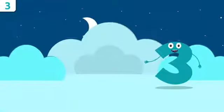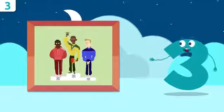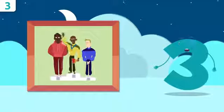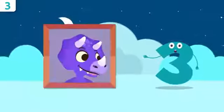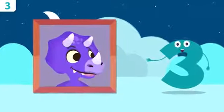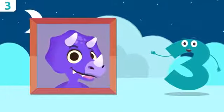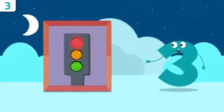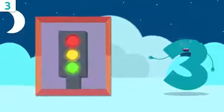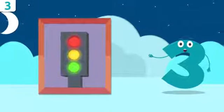Let's look at some examples. Look, these are the athletes that won the race — how many are there? One, two, and three! Do you want to count how many horns our friend the dinosaur has got? One, two, and three — Sorry has three horns! Look at the traffic lights — how many circles are there? One, two, and three. There are three circles on the traffic lights.